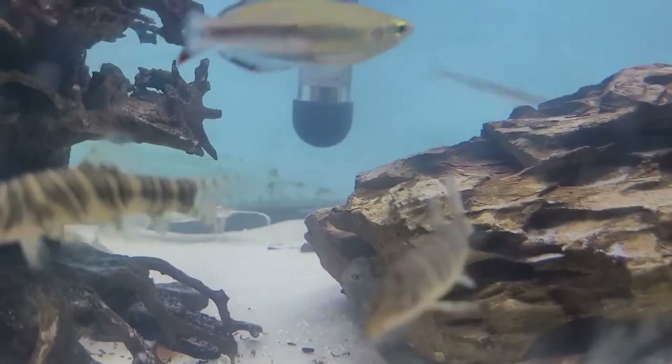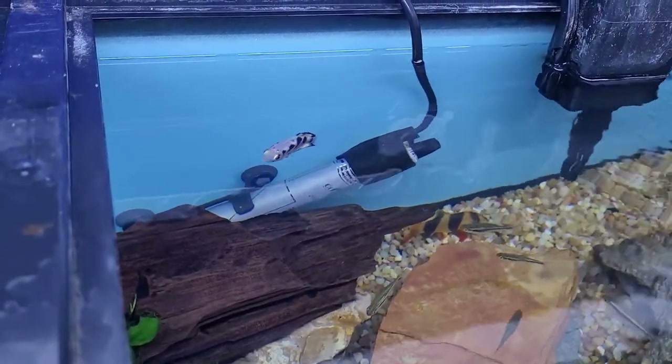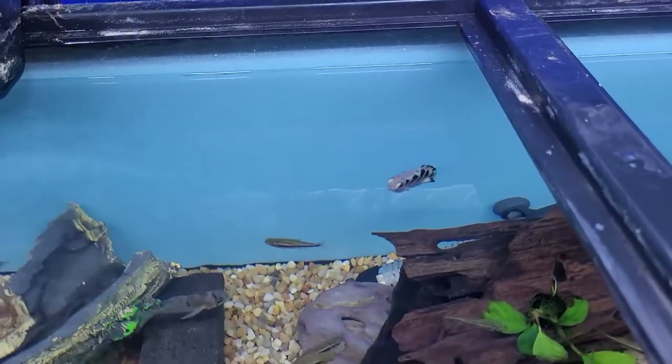In the front we've got some zebra botia trying to take up all of our attention. We usually don't look down on our aquariums, but today we're going to — because that little fella there on the other side is a clouded archer fish.